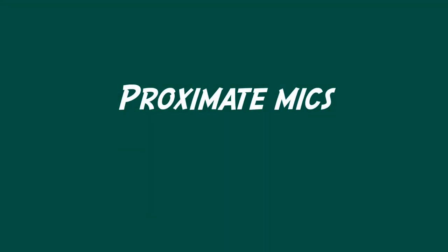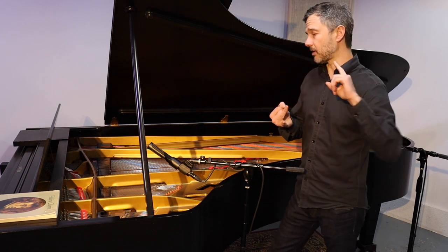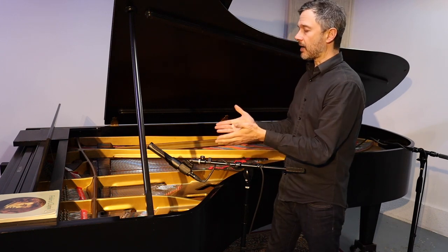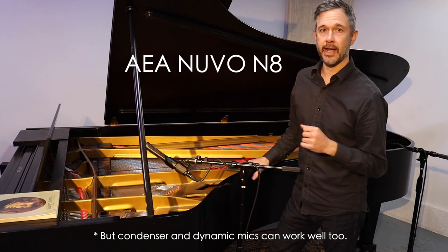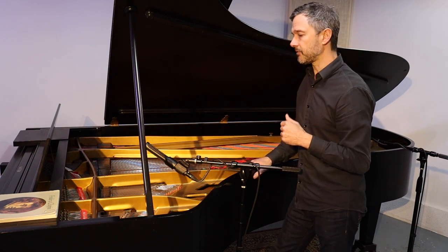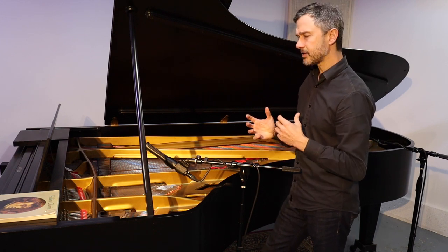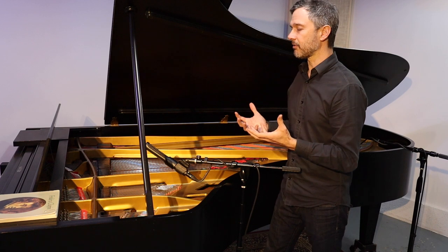Let's go to the studio and I'll show you my setup. So let's talk about these proximate mics. I've tried condenser mics, both large and small diaphragm, and I've tried dynamic mics. I've arrived at a preference for ribbon mics — these are a stereo pair of Nuvo N8s put out by AEA. There's something about ribbon mics that's very pleasing even at close proximity. It doesn't have the harshness I've experienced with other types. It seems to filter out the sounds you don't want, sometimes called transients, and seek out the musical sounds.